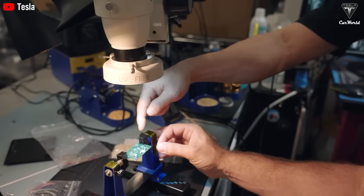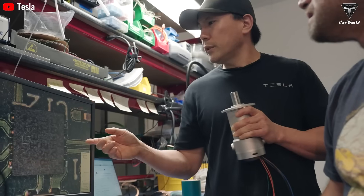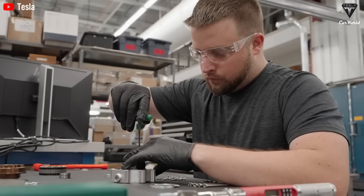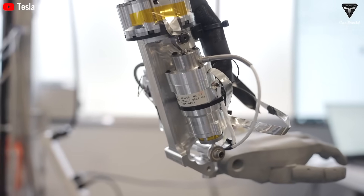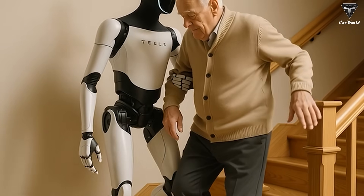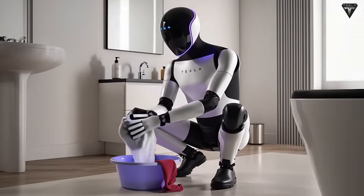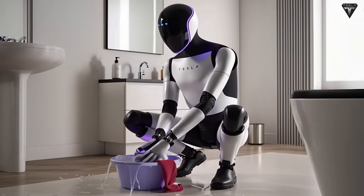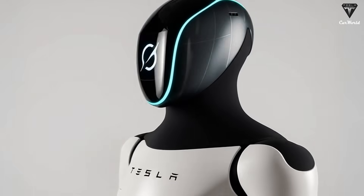Perhaps the most surprising claim Musk made regarding Optimus is that Tesla could produce large-scale robots for as low as $10,000 each, selling them for $20,000. He explained that in order to make the robot affordable and avoid a price tag in the hundreds of thousands of dollars, Tesla aimed for a cost of around $10,000 to $20,000 per unit. At mass production, Tesla could feasibly produce Optimus robots for just $10,000, though this won't be possible right away.